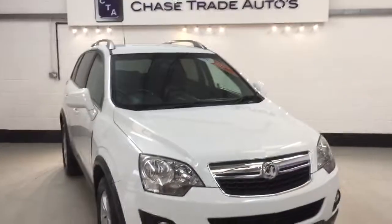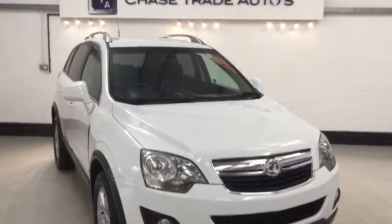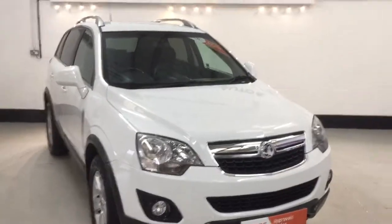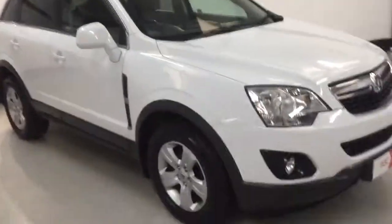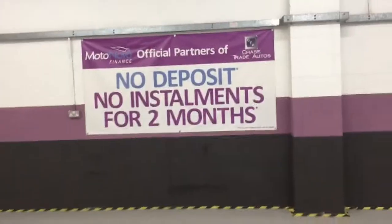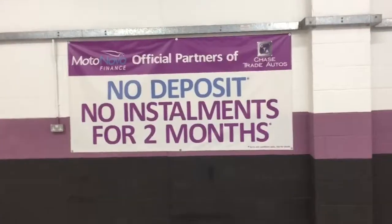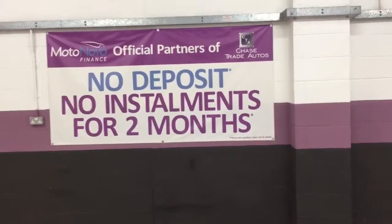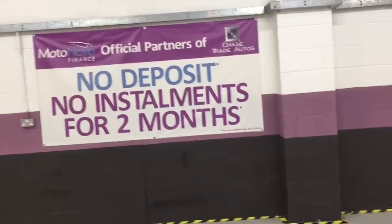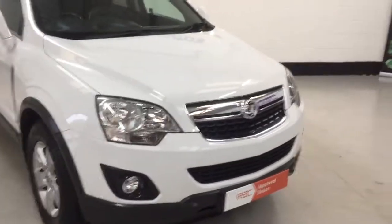If anyone is interested in this car, you can reserve it over the phone: 01623 709 907. Alternatively online at chasetradeautos.co.uk. It is available on finance — our leading lender at the moment, Motonovo, are offering two months deferred payment with no deposit. So potentially, if you drive this car away tomorrow, you won't pay for it for 60 days. Thank you. We would take any car as part exchange as well — please give me a call, let me know what you've got. Thank you.